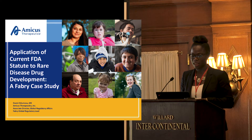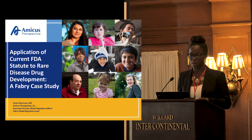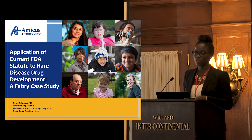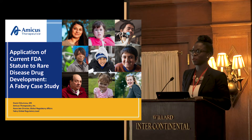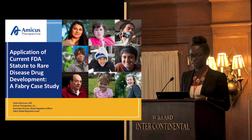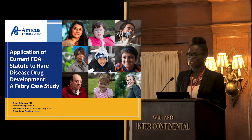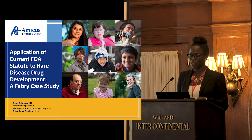What I'm speaking about today is the application of current FDA statute to rare disease drug development. This is a Fabry case study. I'll give you a bit of an overview on the disease, the product, and then point out some key examples where we've already seen the FDA advancing the regulatory framework, and then highlight areas of opportunity for further innovation.